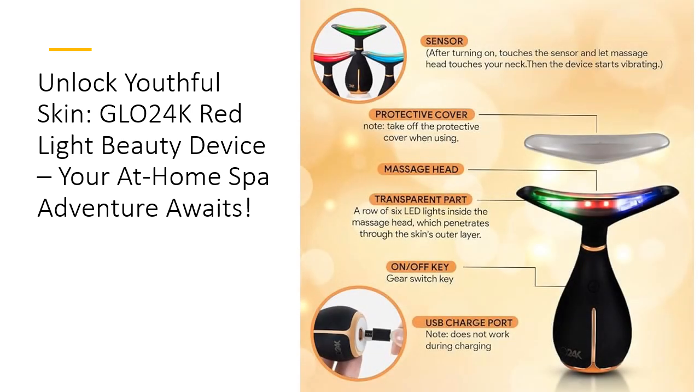Durability meets effectiveness in the Glow 24K device. Each unit undergoes rigorous quality control checks to ensure optimal performance, so you can trust that your investment is sound. Users rave about the visible improvements in skin texture and appearance, making it a staple in their daily routines. Why wait for the results when you can start experiencing them in just a few weeks? Glow 24K is here to elevate your skincare game.